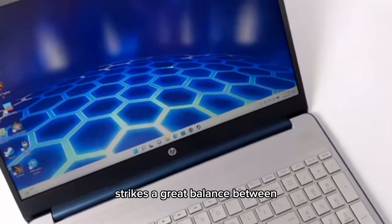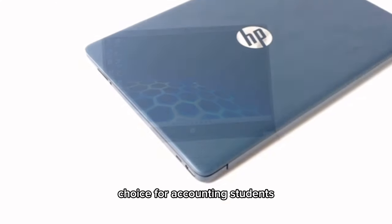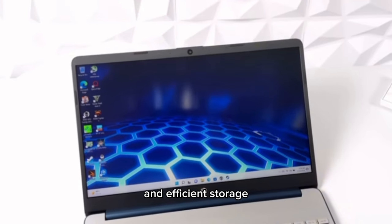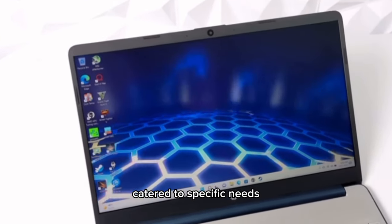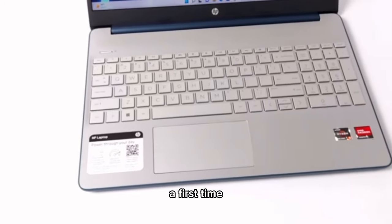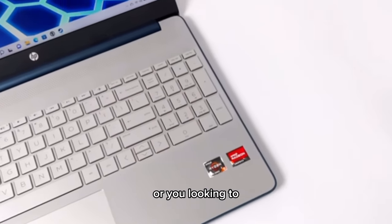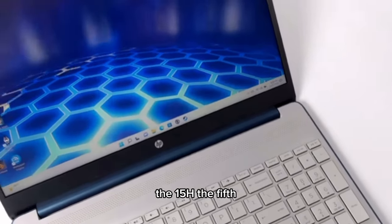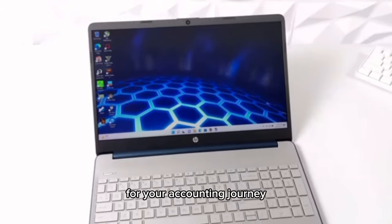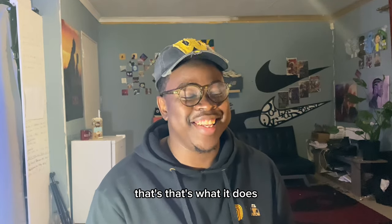To sum everything up, the HP 15s strikes a great balance between performance and affordability, making it an ideal choice for accounting students. Its powerful processor, ample memory, and efficient storage cater to the specific needs of those dealing with financial data. Whether you need a first-time university laptop or you're looking to upgrade your tech, the HP 15s might be the perfect fit for your accounting journey.